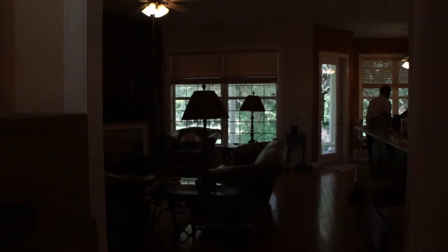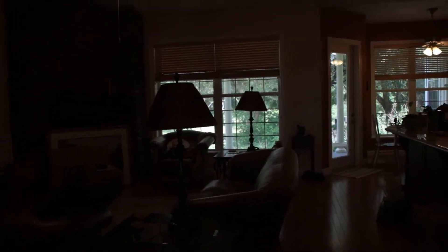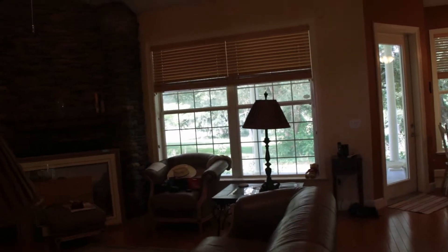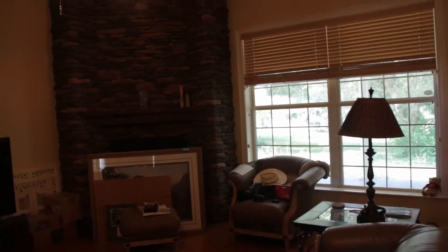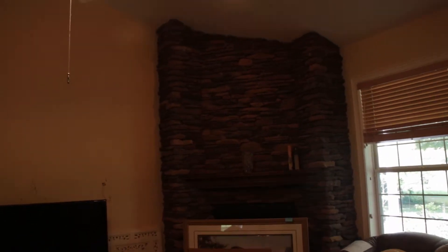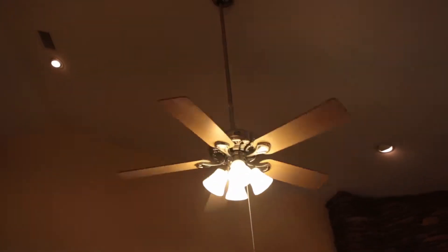And you can see the backyard through the window in the great room. As we come into the great room, we have a fireplace, ceiling fan, and overhead lights built into the ceiling.